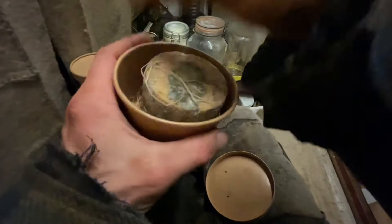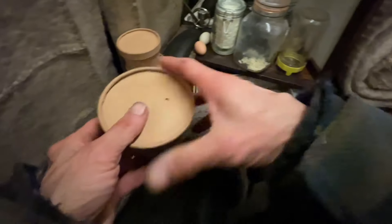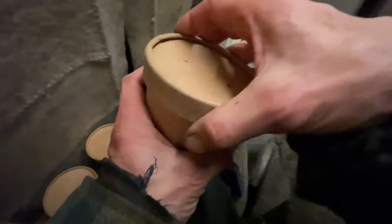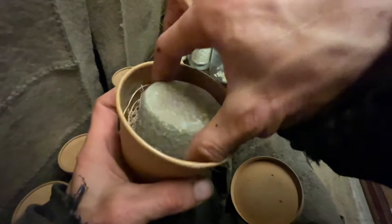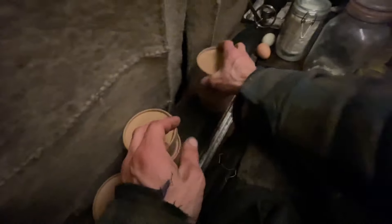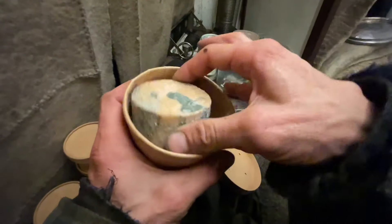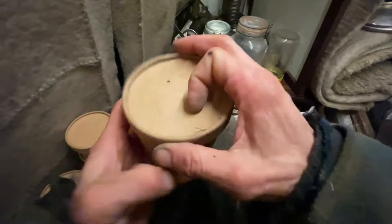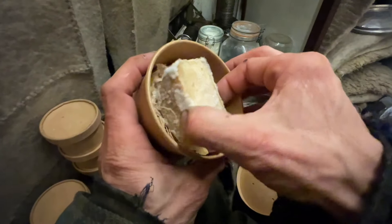These are all hard cheeses, that's why they've been able to age for the last year in my wagon. Each of these is going to taste like parmesan, except each of these is smoked — so it's going to be better than parmesan, like smoked parmesan. This one I only ate half of and forgot about it.